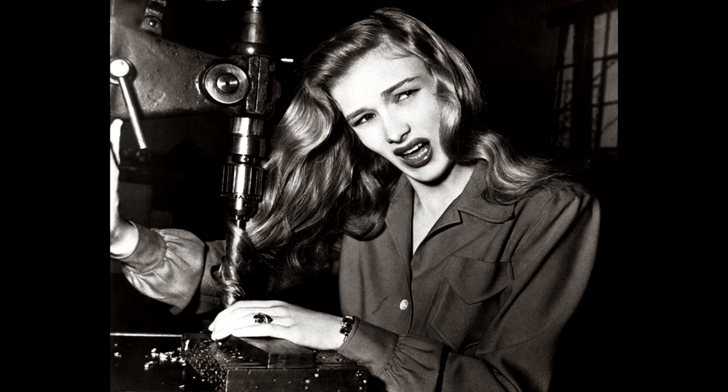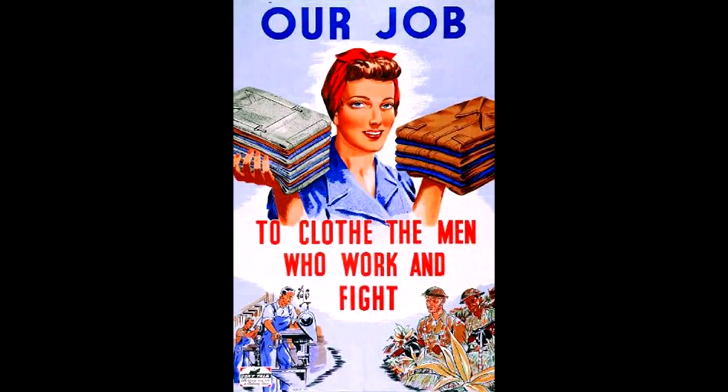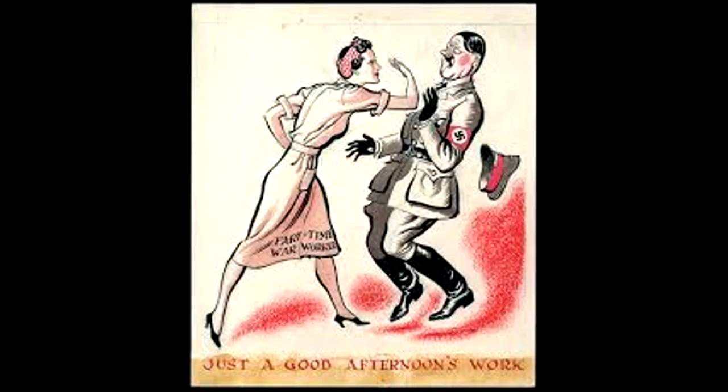During World War II, women had to adapt their beauty regimes as cosmetics became scarce or unobtainable. Despite all the privations, women became experts at improvisation, as it was considered important for morale that dignity, femininity, and a degree of self-expression be maintained.